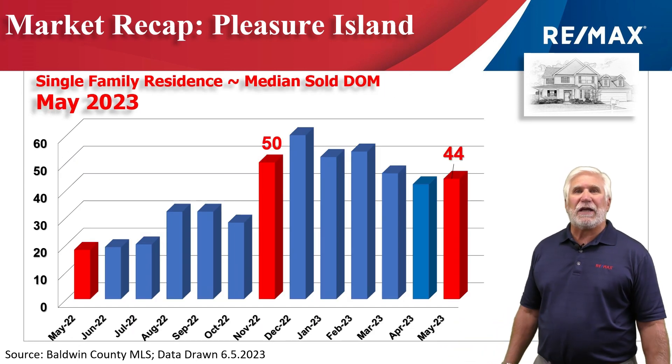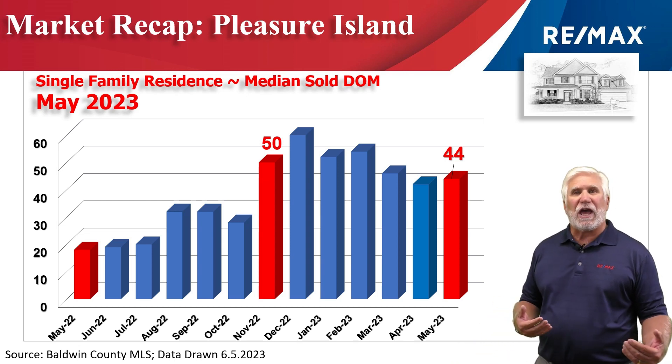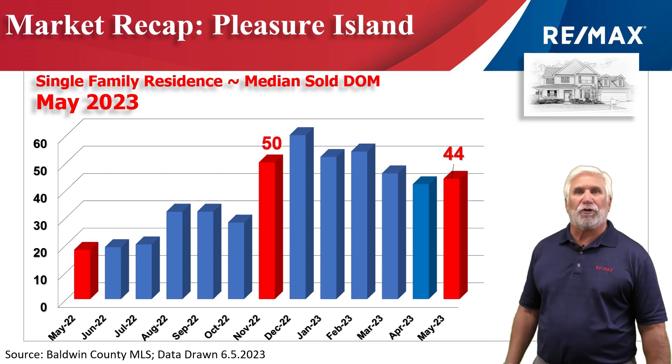This chart shows median days on the market over the last year or so. As you can see, six months ago it stood at 50 days; it's now at 44 — so about a month and a half for a home to be on the market before it goes under contract.